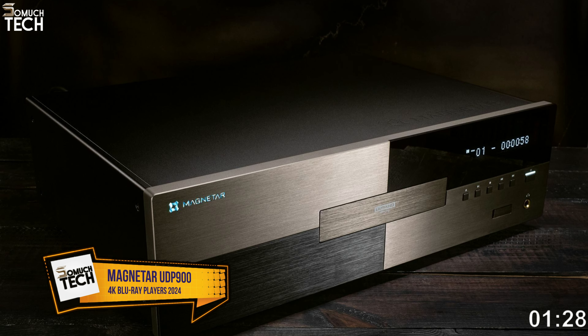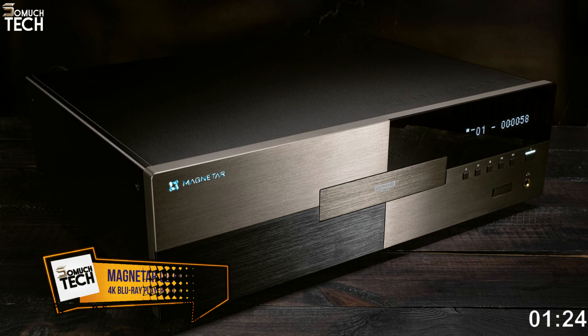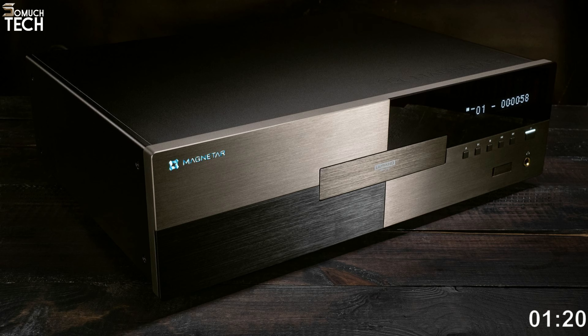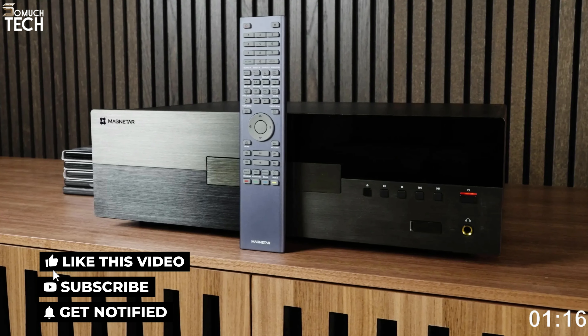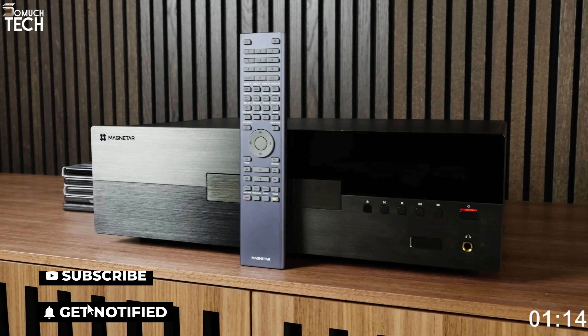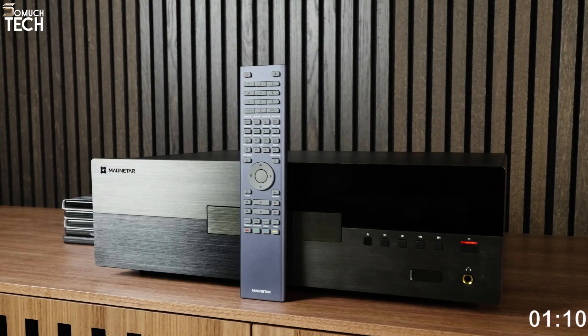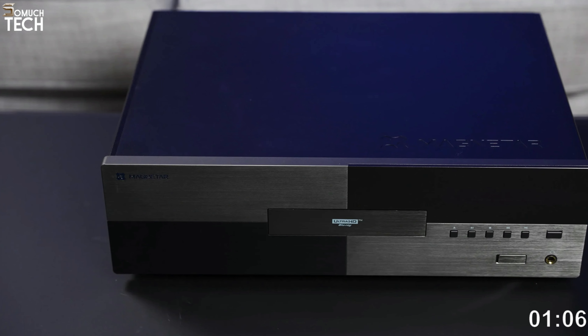Number three: Magnetar UDP 900. While manufacturers like Magnetar have recently taken action to propel the market forward, there aren't many new 4K Blu-ray players in the works at the moment. Although it is an amazing player, the Magnetar UDP 900 is pricey. It's a heavy player at 15.5 kilograms, so be sure you have a sturdy area to set it on.